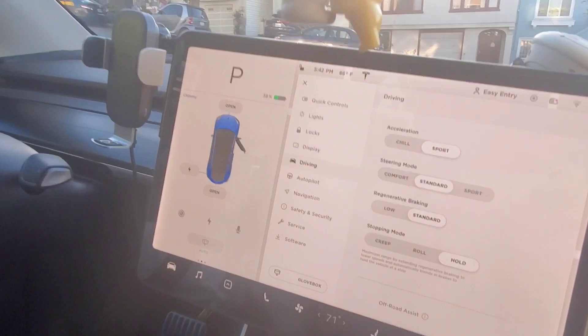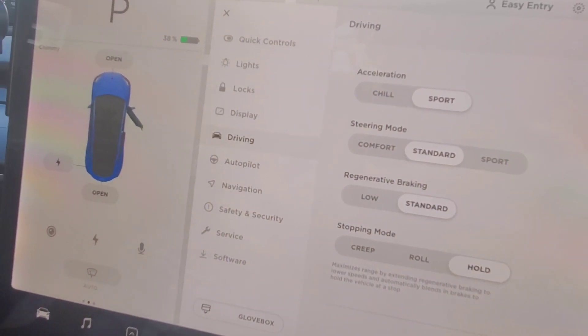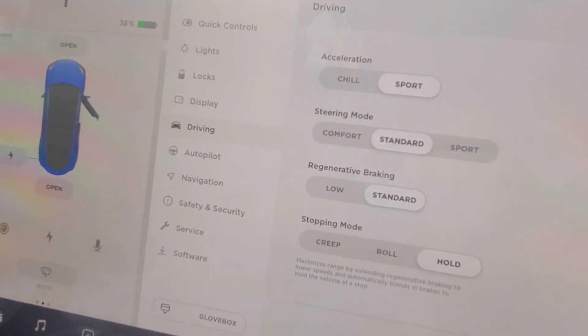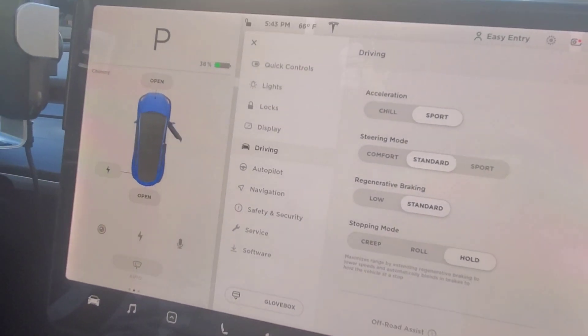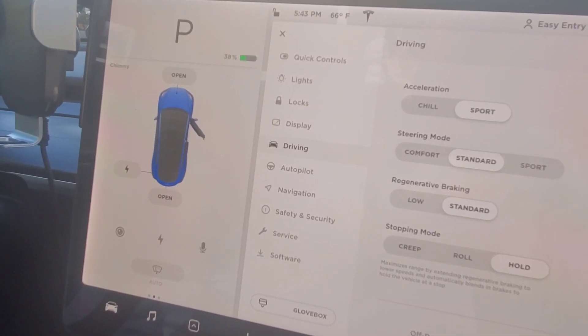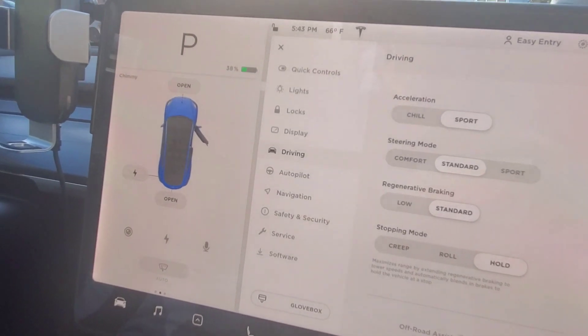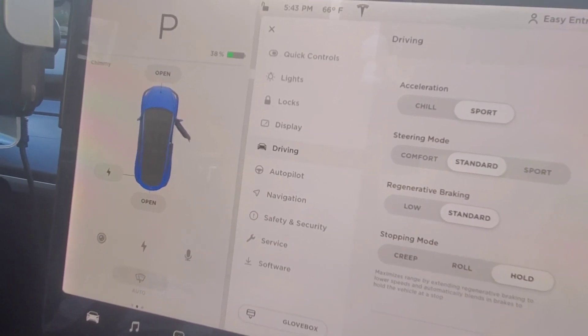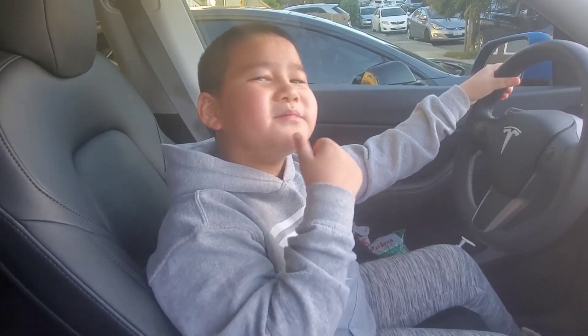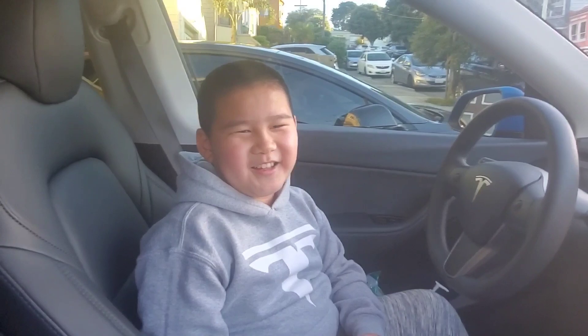Here it is again on the screen — before it said chill and standard, now it says chill and sports. Everything else is the same. This is the upgrade: before, 0 to 60 was 4.8 seconds; now with the upgrade it's 4.3 seconds. Like Aiden said, you should get the acceleration boost — it is worth it. We'll do another video of driving the car next time.